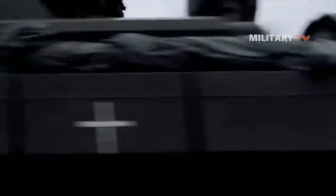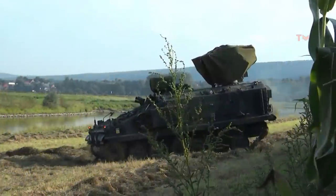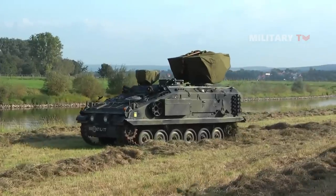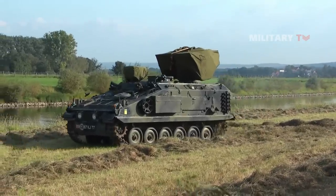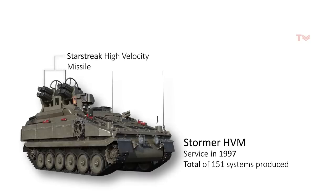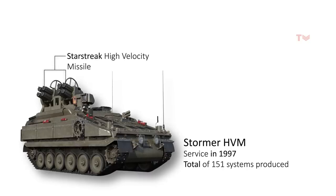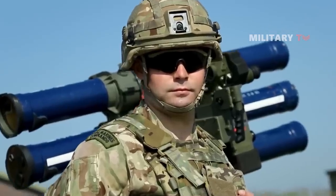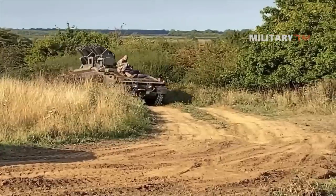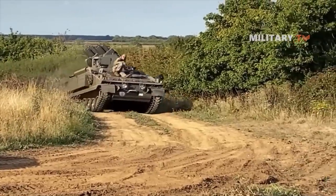The Stormer HVM is a type of air defense system with a limited range, created mainly to defend armored units against the danger of low-flying aircraft and attack helicopters. The British Army currently uses this air defense system, introduced into service in 1997, with a total of 151 systems produced. The Stormer HVM gets its name from the high-velocity missile it employs — specifically the Starstreak high-velocity missile, which has already proven effective in Ukraine. While previously the UK only supplied portable Starstreak MANPADs to the armed forces, the Stormer HVM is a complete system mounted on a full-track chassis.